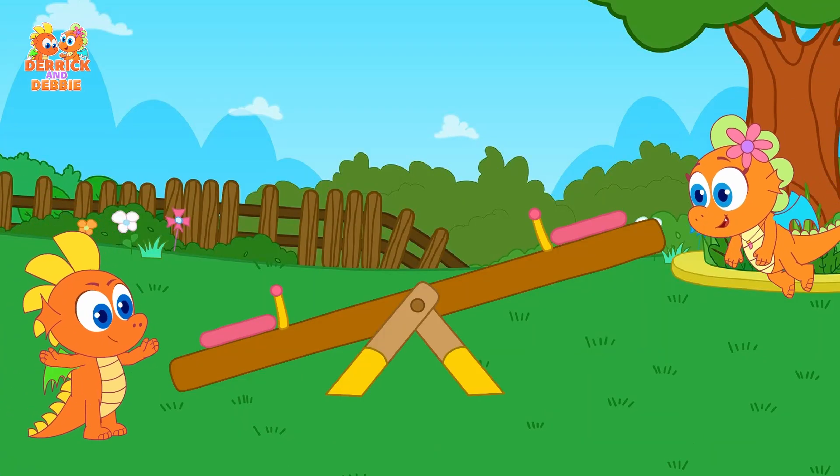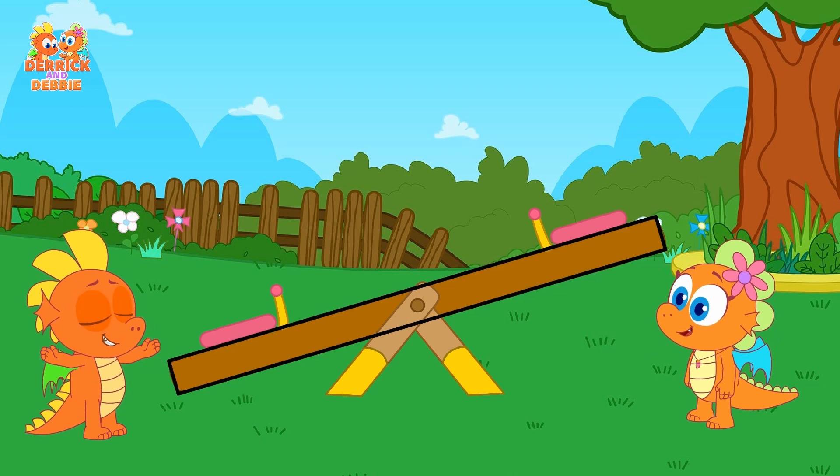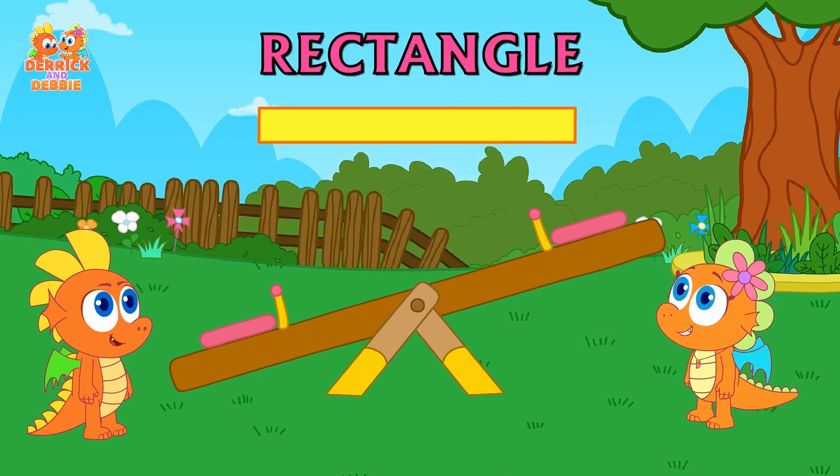Debbie, Debbie! Yes, Derrick? What do you think this shape can be? It has two long and two short sides. I think it's a rectangle, Derrick!